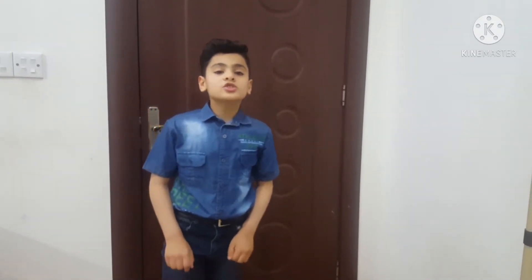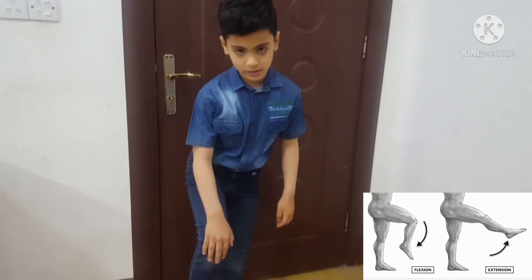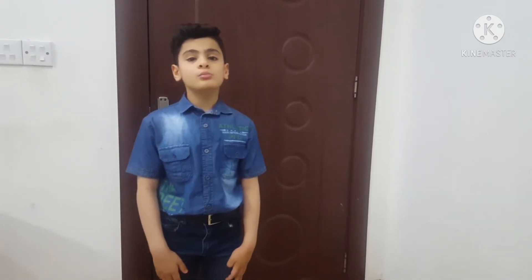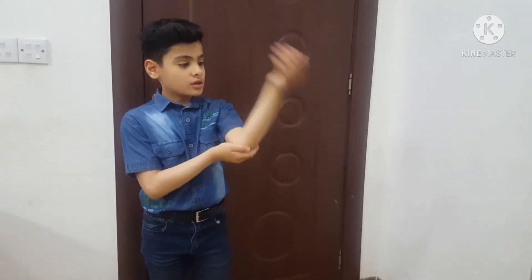Now we will talk about the joints. Your bones meet at joints. Some joints open and close as the hinge of a door does — your knees work this way. Other joints let the bone move in many directions. Your shoulders work this way, as you can see.